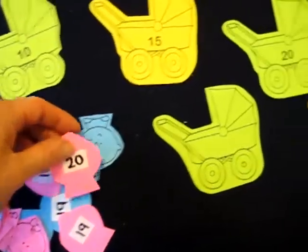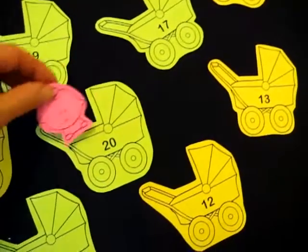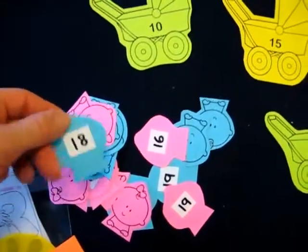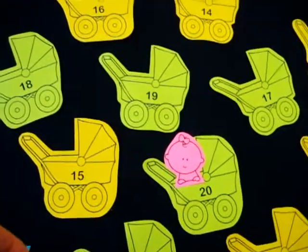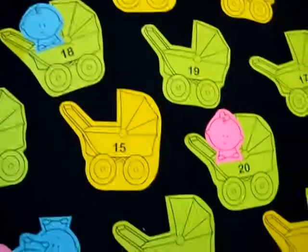So this is number 20, so she reads it and she has to match it to the pram that says 20. She gets to put the baby in the pram. Number 18 — she finds the pram that says 18 and she puts the baby in the pram. She has so much fun with this one.